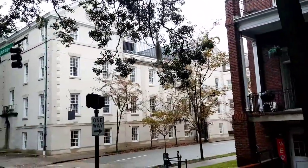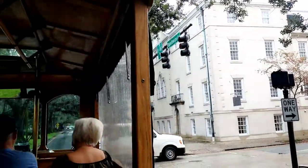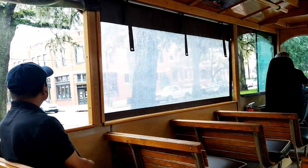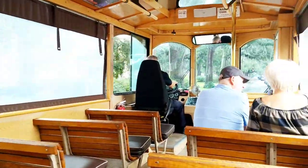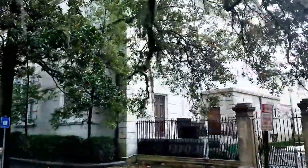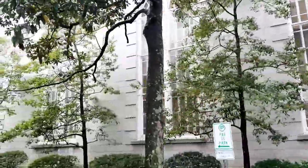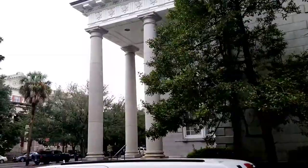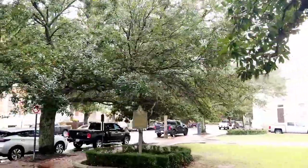We're going to cross over Whitaker Street, which is one way south and one of the few streets where you can go all the way through the historic district without encountering one of the squares. Coming up on the right is the Independent Presbyterian Church — this is church number two on this spot; the first one burned to the ground. Lots of fires early on in the colony. Rebuilt in the 1880s by the Scots who came as mercenaries to help defend the colony against the Spanish down in Florida. The Scottish Monument is straight ahead.